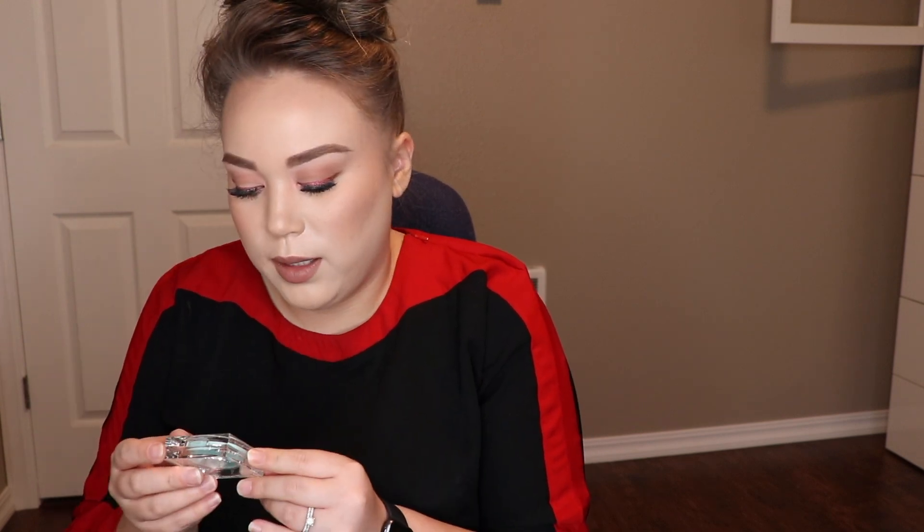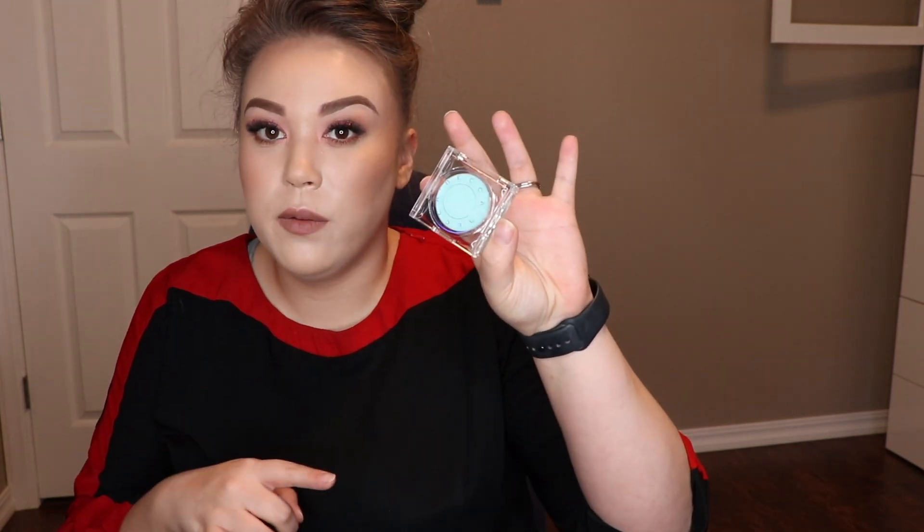From Lancôme, the Teint Idole Foundation — I love this stuff, shade 250. I've gone through a couple of bottles of this as well as their Skin Foundation, so I'm glad to have it again. From Cover Effects, their Shimmer Veil in the shade Amethyst — you can use it on eyes and lips. And this is new from Becca: their Anti-Fatigue Under Eye Primer, which I really want to try.